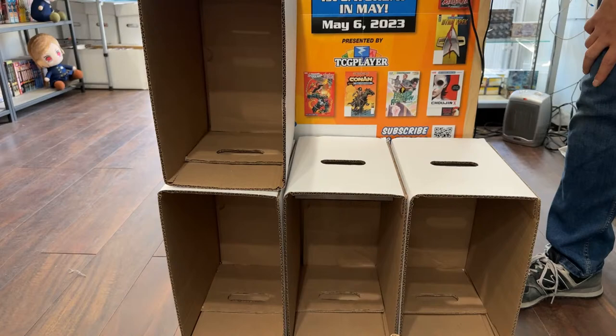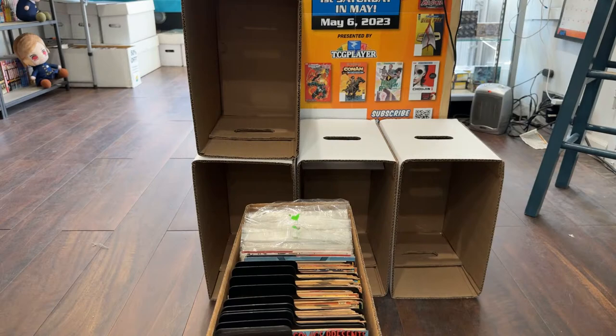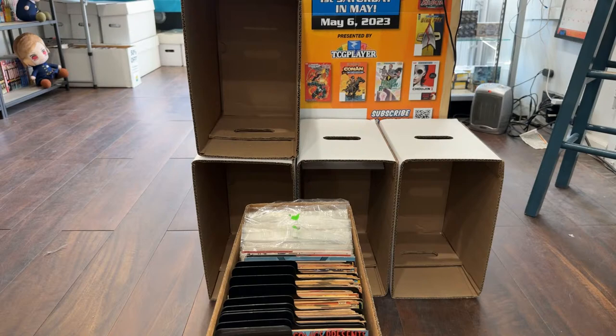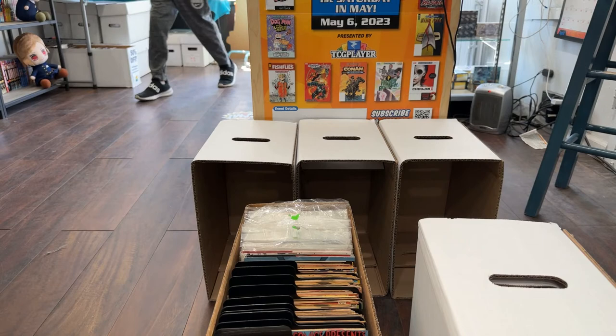It looks like you actually pre-sorted this a little bit, though it's been kind of mixed up. I think I need to sort by oddball-but-still-has-value versus dollar bin. Mr. Miracle — I feel like that's a $3 book pretty easily. This early Bronze Age — I'm going to give you a random Bronze Age box at three to $4. I think I have enough boxes. Let's sort these.